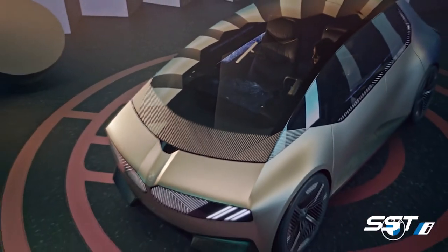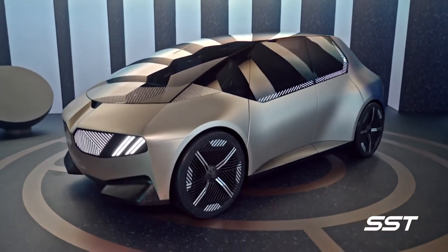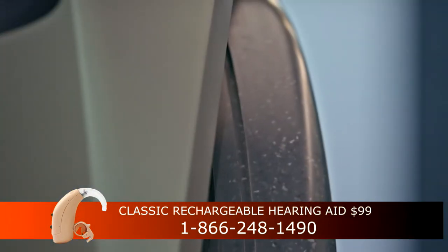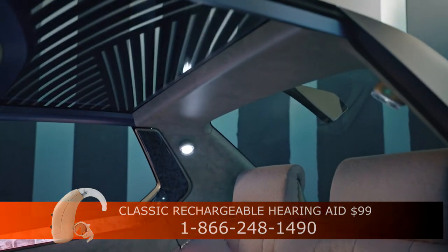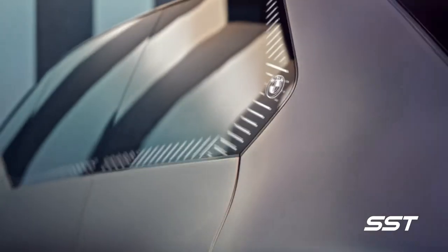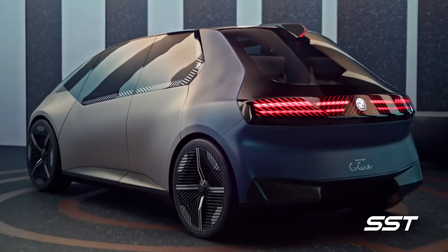The iVision Circular concept car will not be produced by BMW. This is simply a concept — a vehicle for testing ideas. The vehicle meshes with BMW's goal of reducing its carbon dioxide emissions by 40% by the year 2030. BMW officials say that even though this vehicle will not be produced, a lot of the ideas showcased here could make their way into production vehicles as early as 2025.